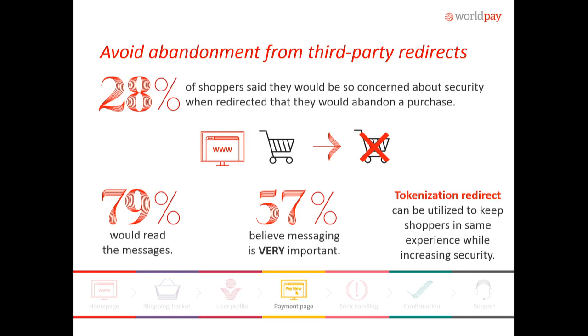If you don't want to take the consumers away from that experience, there are other options. One option we have is a tokenization redirect — it allows you to embed JavaScript into your web page. It automatically pushes the credit card information to our gateway, and then we return a token to you. So it makes it a little bit easier, a little more secure, as well as mitigating some of that PCI scope.